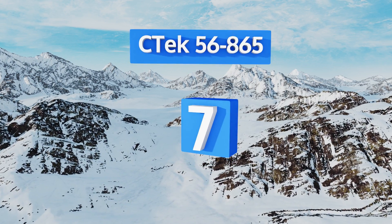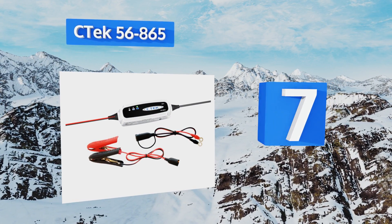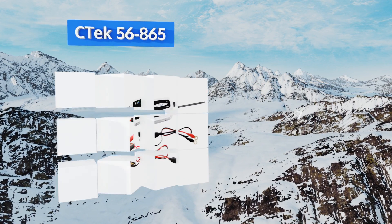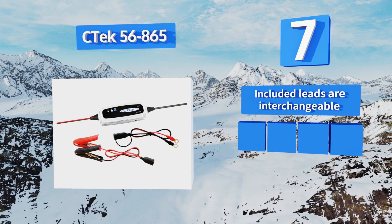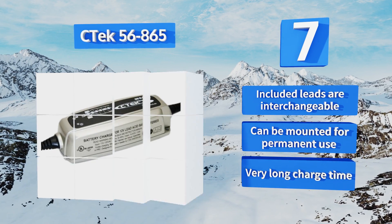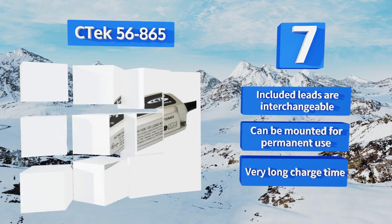At number 7, the CTEK 56-865 weighs just 1.6 ounces but charges as well as any full-size model. It's a good backup to keep on boats or in RVs just in case you accidentally use up too much power on other devices. Plus it's water and dust resistant, the included leads are interchangeable, and it can be mounted for permanent use.